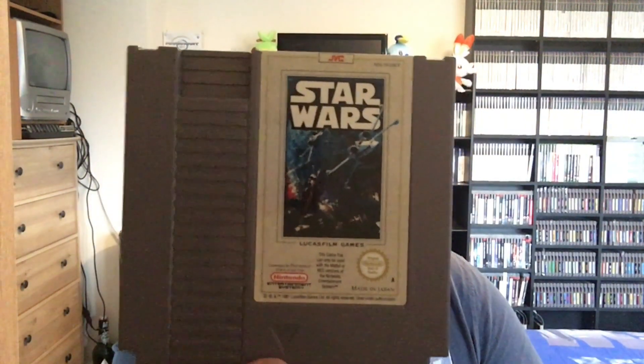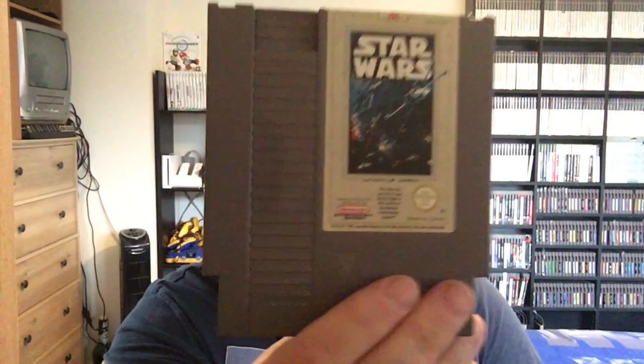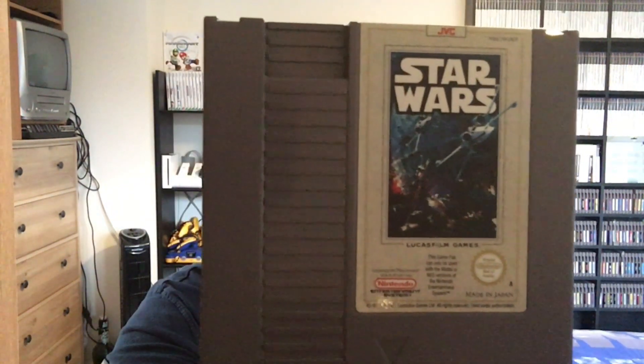Next up for the NES: Star Wars. I popped it in to make sure it worked, and it played the iconic Star Wars music at the start, which is a good start. I'm guessing it's some sort of shooter game by the looks of it. With the new film coming out, hype on that's probably pretty good.